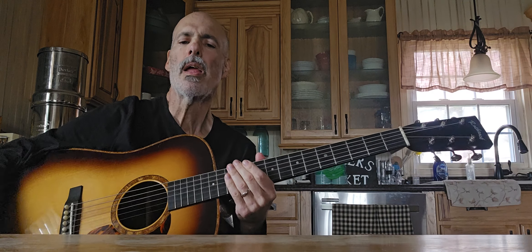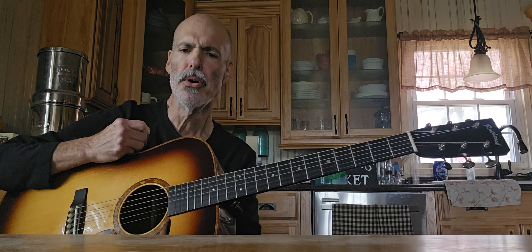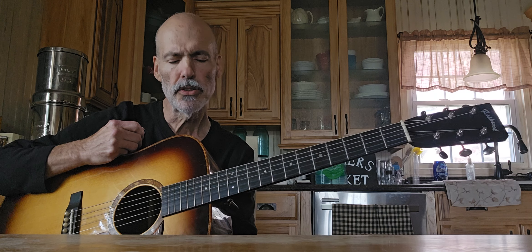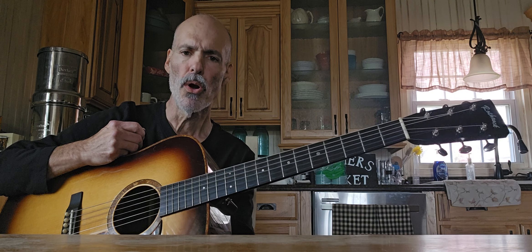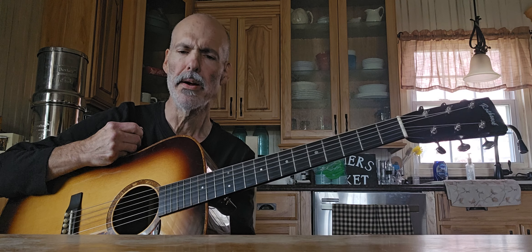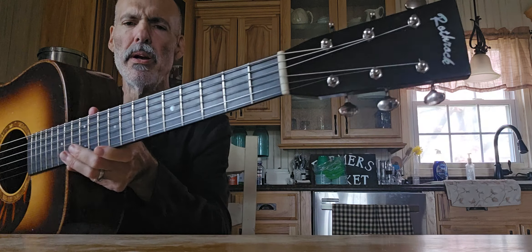Hello. I recently became a proud owner of this Chris Rothrock guitar. This is made by Chris Rothrock from Winslow, Indiana. You can see his name here in the peghead.